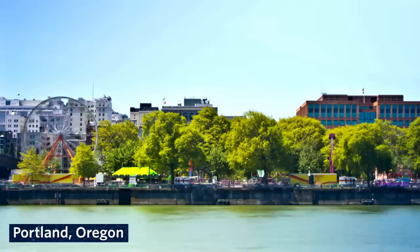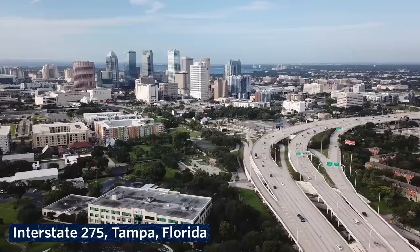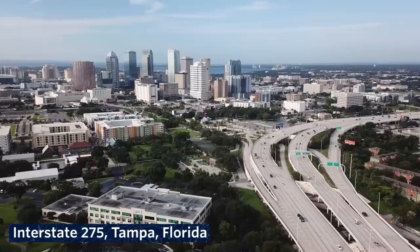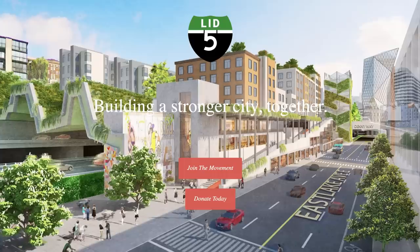That removal was a major milestone in the freeway removal movement that continues to this day. Just two weeks ago, the Congress for the New Urbanism released its Freeways Without Futures report. It identified 15 freeways in cities from Tulsa to Tampa, New York to New Orleans, that have organized efforts to see them removed. The report even highlighted another Seattle freeway, I-5 — that freeway cuts right through the heart of the city — and promotes Lid-I-5, a grassroots effort to completely cap the freeway through downtown and put a park and other urban amenities on top.